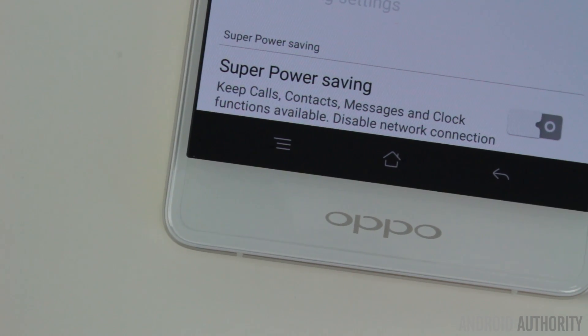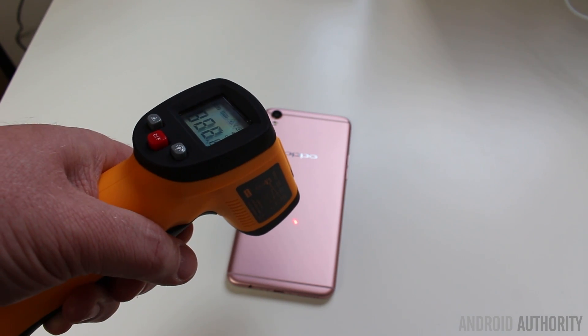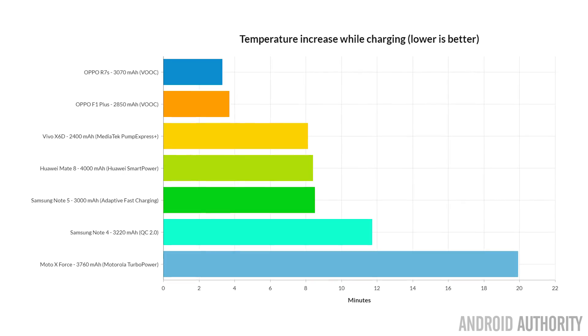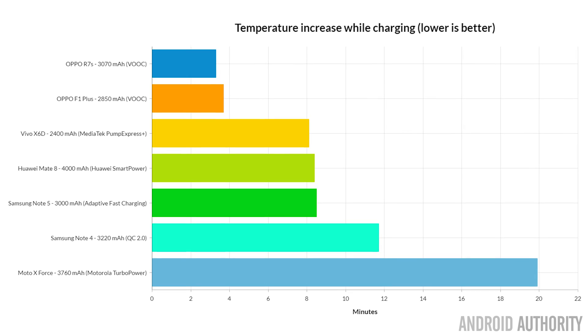Your average phone will heat up by about eight degrees, or even as much as 11 or 12 degrees, while charging. But what I discovered about the VOOC system is that the temperature rise is actually quite small. I tested the Oppo F1 Plus and previously also the Oppo R7S, and both were able to charge with only a temperature rise of three or four degrees — more than half less than other phones. So when you hold the phone while it's charging, it doesn't feel particularly warm even with a metal construction.